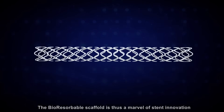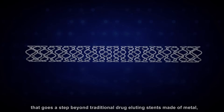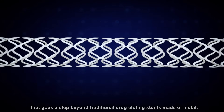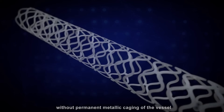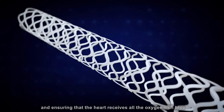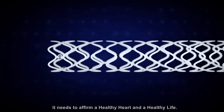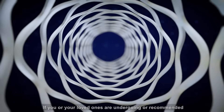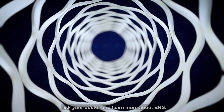The bioresorbable scaffold is thus a marvel of stent innovation that goes a step beyond traditional drug-eluting stents made of metal. It is engineered for an efficient pathway without permanent metallic caging of the vessel, ensuring that the heart receives all the oxygen-rich blood it needs to affirm a healthy heart and a healthy life. If you or your loved ones are undergoing or recommended for an angioplasty and stenting or PCI, ask your doctor and learn more about BRS.